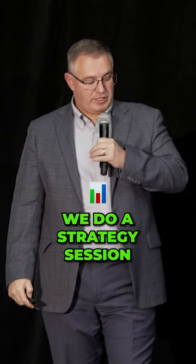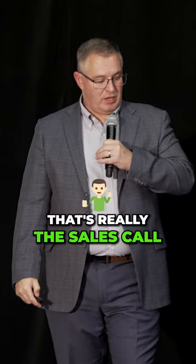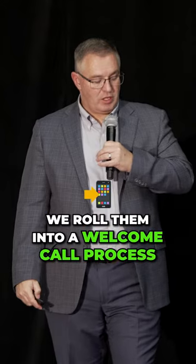Our process looks like this. We do a strategy session — that's really the sales call. We then roll them into a welcome call process. During the welcome call, we establish confidence and trust with the client.